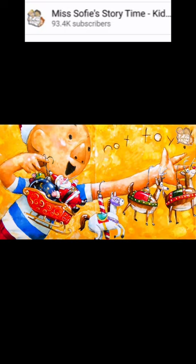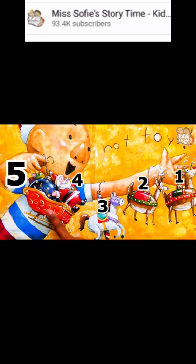David is playing with one, two, three, four, five ornaments.